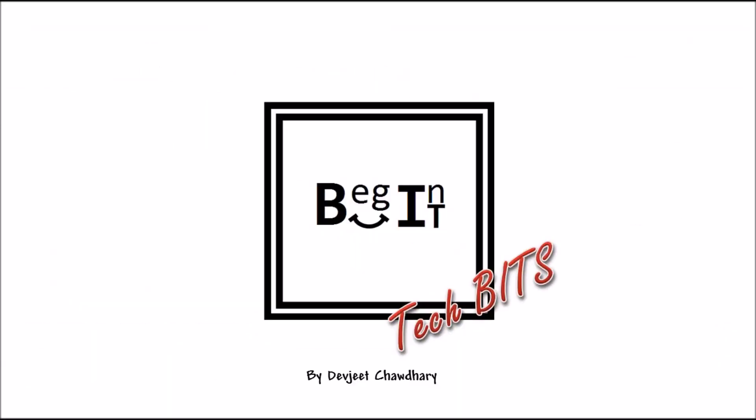Did you find the video informative? Share your views in the comment section below. Like the video and subscribe to my channel BeginIT for more. This is Devjit Choudhury and I'll see you next time.